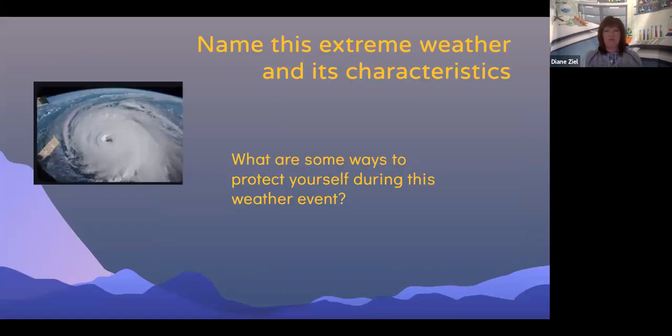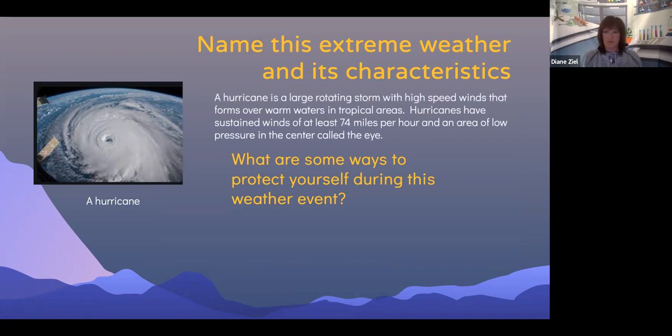Can you name this extreme weather condition and its characteristics? This is a hurricane. A hurricane is a large rotating storm with high speed winds that forms over warm waters in tropical areas. Hurricanes have sustained winds of at least 74 miles per hour and an area of low pressure in the center called the eye.